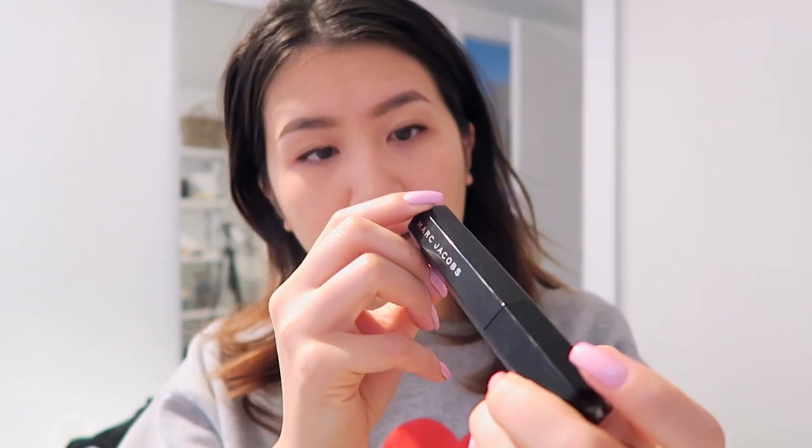For mascara, I'm using the CoverGirl Full Lash Bloom as a starter to define my lashes and comb them out. I don't even have time to curl my lashes today, so my lashes will depend on whatever mascara I use. Then I'm using the Marc Jacobs Velvet Noir Major Volume mascara on top.